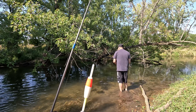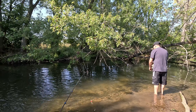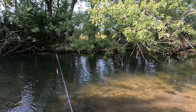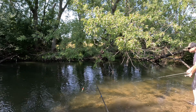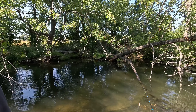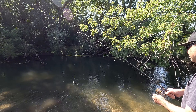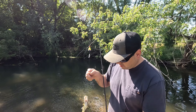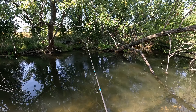Mike switched over to minnows, so now we're both using minnows. Fishing overall has been slow — I've caught three bass so far, not a lot of bites. We've had to move quite a ways upstream to find where the fish are. Oh, right away — got one! That's Mike's first fish of the day, so we're starting to figure out where the fish are.